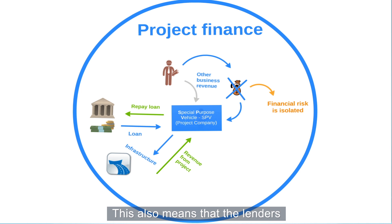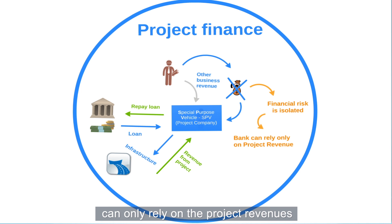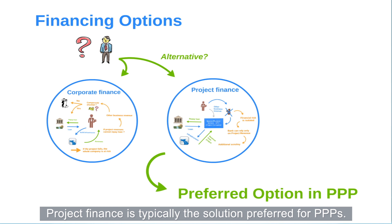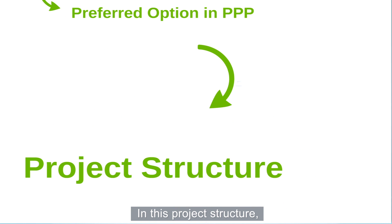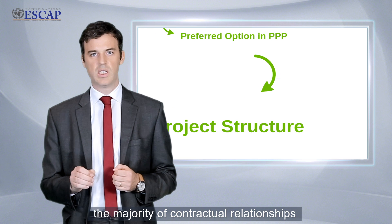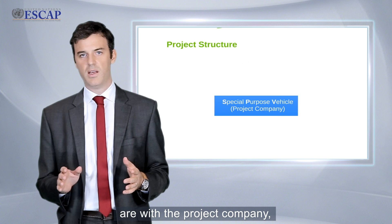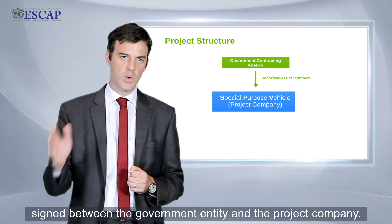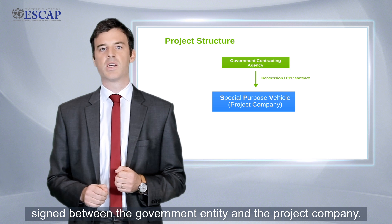This also means that the lender can only rely on project revenues for securing loans, which entails a higher degree of risk for them, resulting in increased scrutiny. Project finance is typically the solution preferred for PPPs. In this project sector, the majority of contractual relationships are with the project company, the most important of which is the PPP contract signed between the contracting authority and the project company.